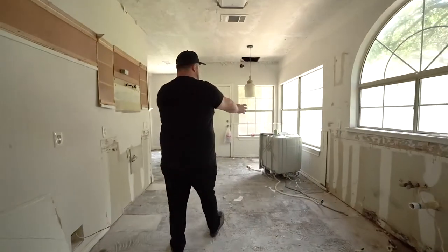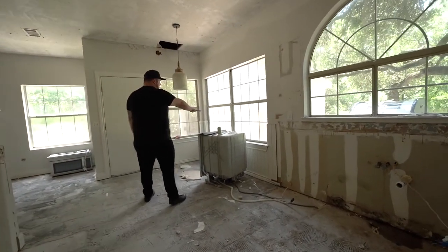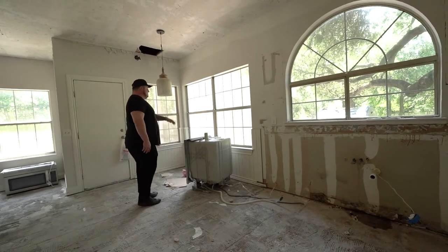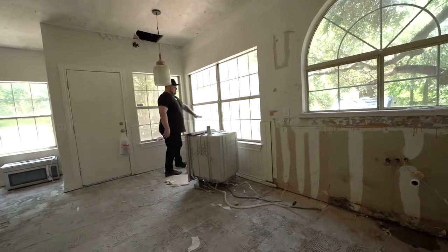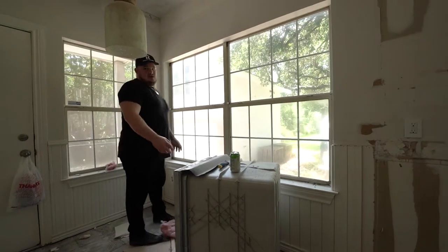New cabinetry throughout. We're going to basically bring our cabinets farther than where they were before. So these windows are going to be raised to above counter height, and then we'll basically just put in a whole new window set here.